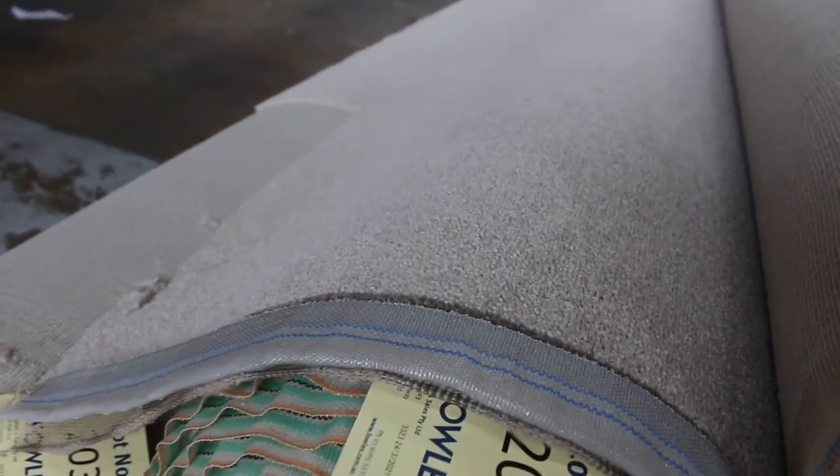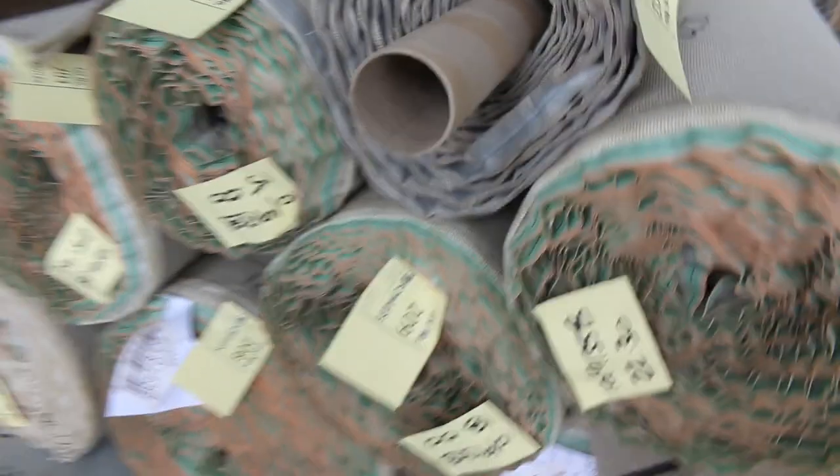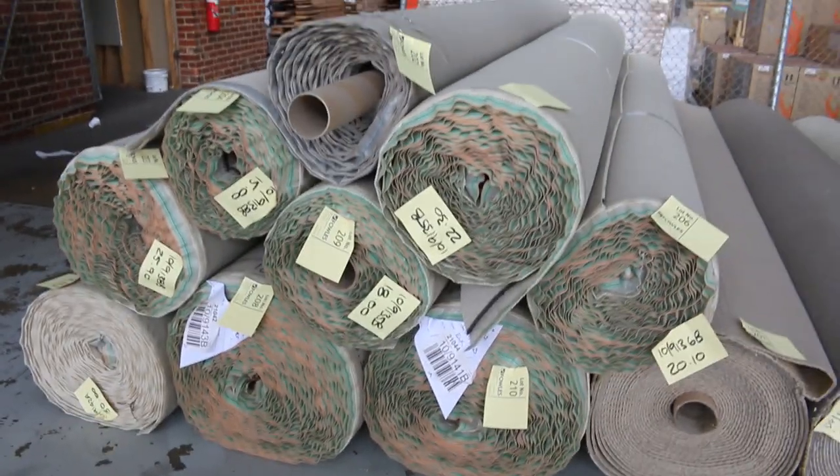We've got a nice little twist pile here — lot number 204 — and there's a heap of that to get through. $25 a metre again is what we're looking for, and as you can see there are plenty of different roll sizes on that nice little beige twist pile.